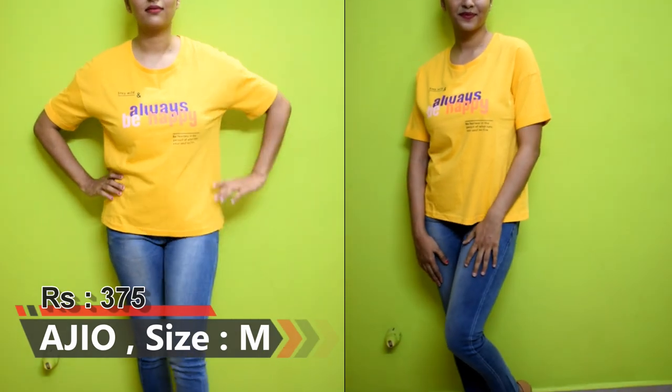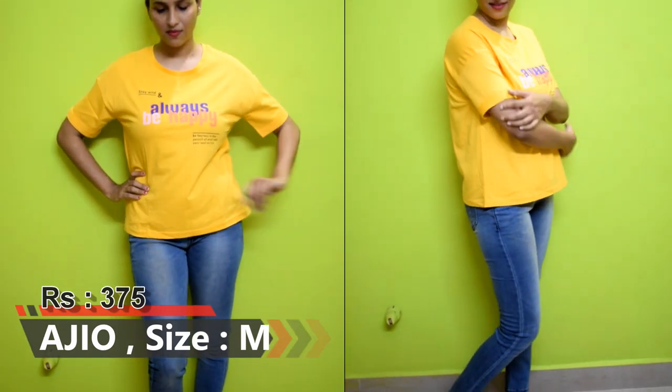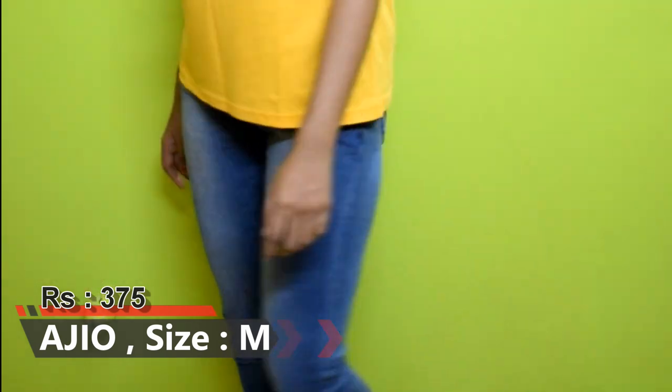This top is from the Agual brand. It is also a machine wash, full cotton top in yellow color and a very good top — you can buy it as well.